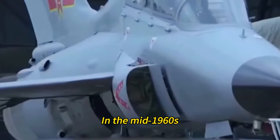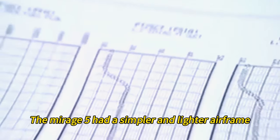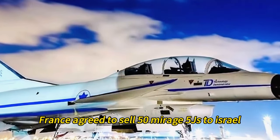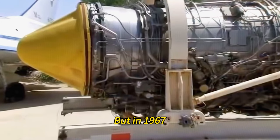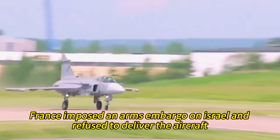In the mid-1960s, Israel asked France to develop a new variant of the Mirage 3 called the Mirage 5, which was optimized for ground attack. The Mirage 5 had a simpler and lighter airframe with more fuel capacity and less sophisticated electronics. France agreed to sell 50 Mirage 5Js to Israel, but in 1967, after the Six-Day War, France imposed an arms embargo on Israel and refused to deliver the aircraft.